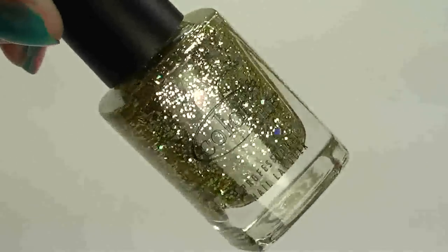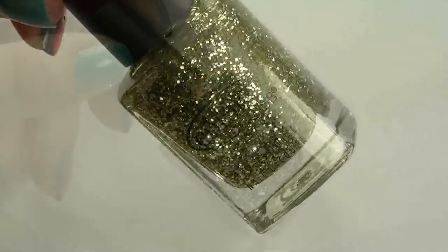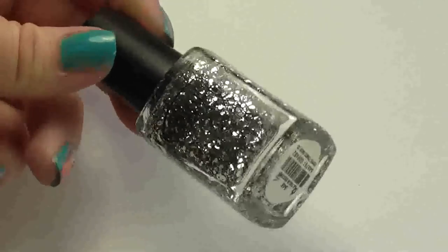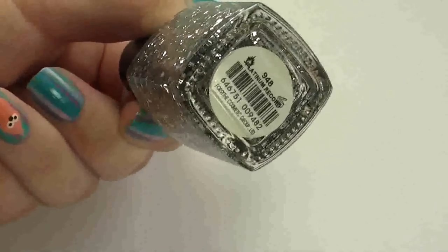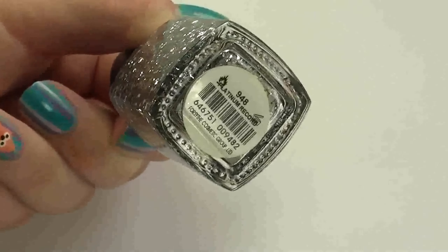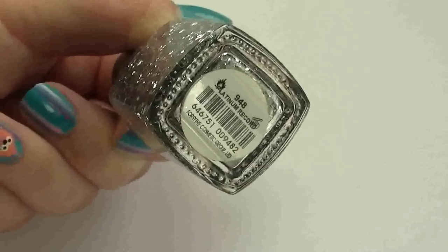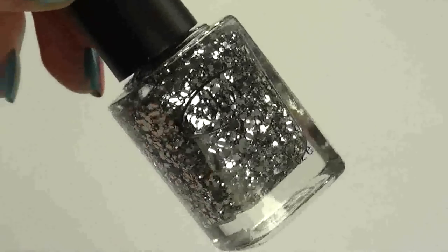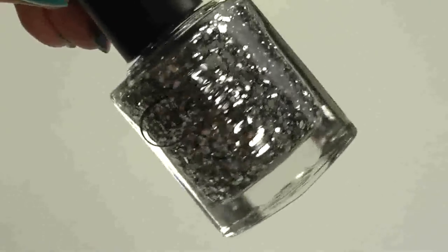It's really pretty but you definitely need another color underneath it. The next one I thought was going to be a silver version of the gold, but it hasn't got any holographic pieces in it. The name is 948, 'Platinum Record' — it's really more of a chunky silver polish.